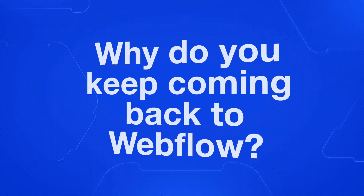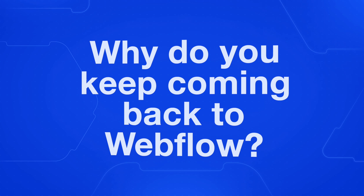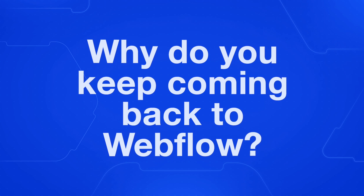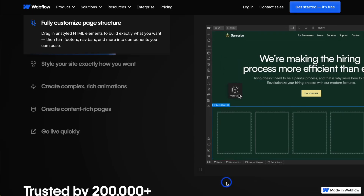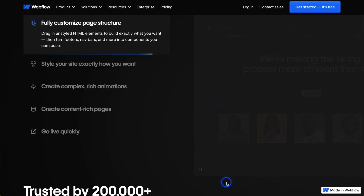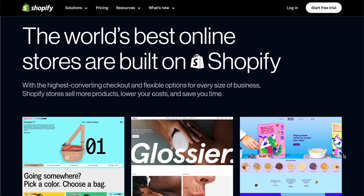Today, we're diving into a topic that I get asked about constantly: why do you keep coming back to Webflow for your web development projects? By the end of this video, you'll have a crystal clear understanding of why Webflow is my go-to choice and how it can benefit your projects too. But we'll also explore some situations where Webflow might not be the perfect fit for everyone.